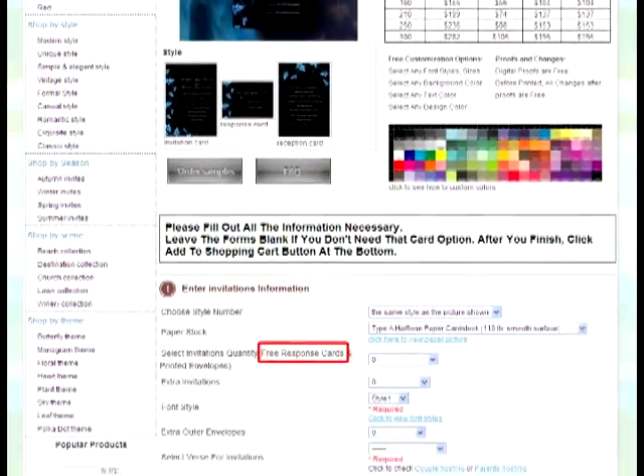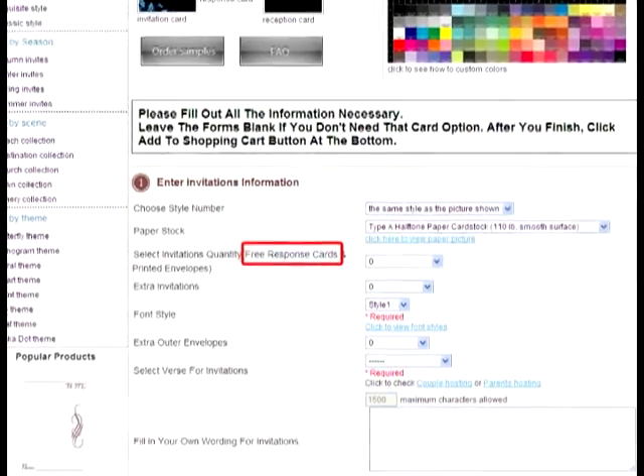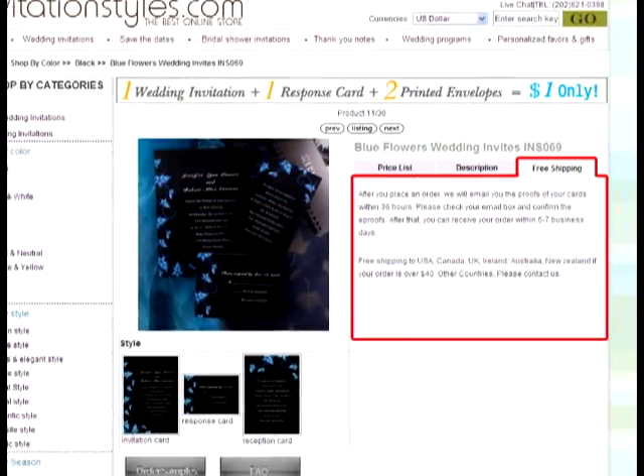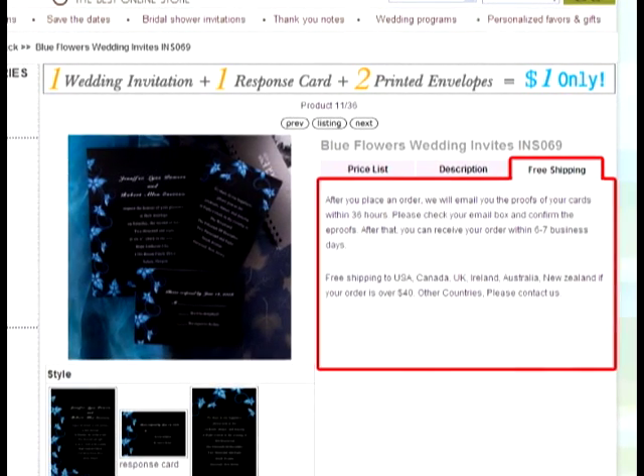Second, if you order invitations, we provide you free response cards, free printed outer envelopes, and return envelopes. Third, if your order is over $40, we provide you free UPS or FedEx shipping.